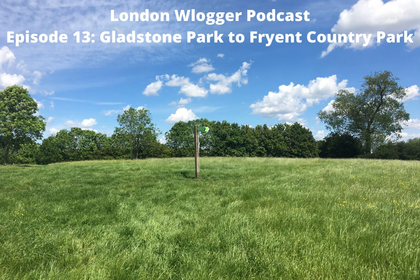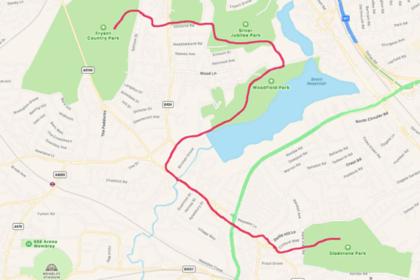My journey today will take me to the most northern part of the capital that I've explored, as I begin at Gladstone Park and uncover the gem of Dollis Hill House. I'll then discover the Woodfield Park and Brent Reservoir before heading through Silver Jubilee Park and concluding at Friant Country Park. It's a walk which takes me to woodlands, a reservoir and a country park, and sees me stroll through some of North London's most wonderful sights.